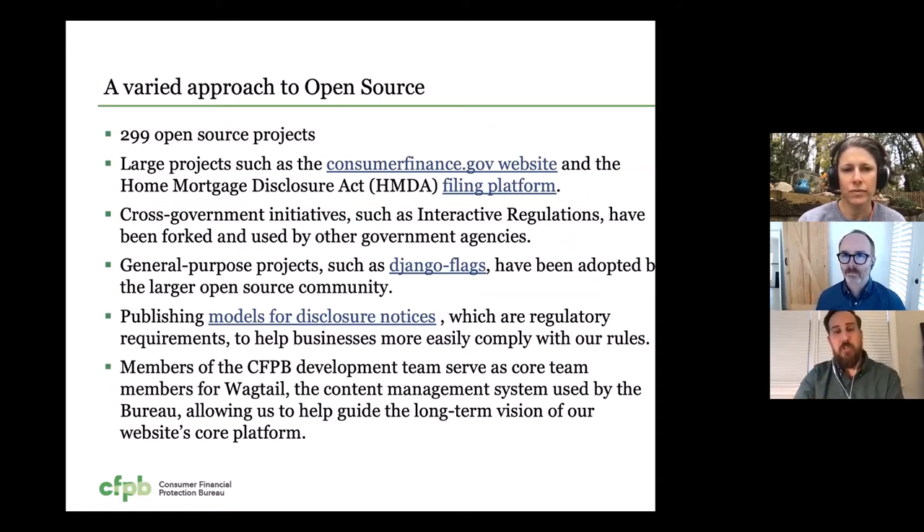Today we really have taken a varied approach to open source and made it a core part of the way we do development and release information through technology. We have 299 open source code projects on our public GitHub at this time. That includes large projects like our public website or the HMDA filing platform, which my colleague Eric will speak about shortly. We also have things like cross-government initiatives such as interactive regulations, which we've created and have been forked and used by other government agencies. We also look to build general purpose projects — one example is our flag library, Django Flags. And we also look to use open source outside of traditional code models, such as our models for disclosure notices, which are a regulatory requirement that help businesses more easily comply with our rules. We release those notices on GitHub and they're available for the industry to take and use and build upon.